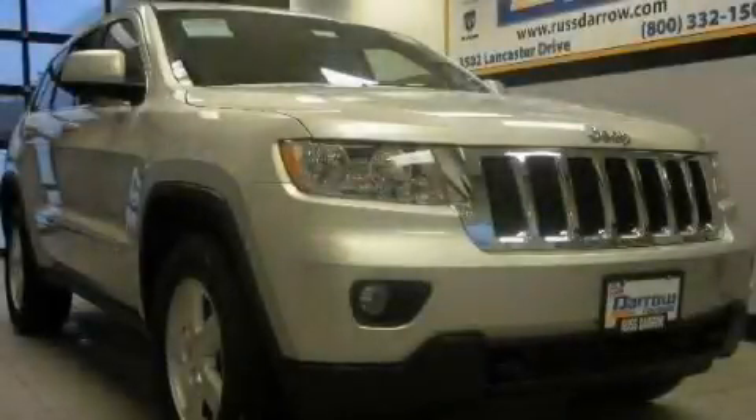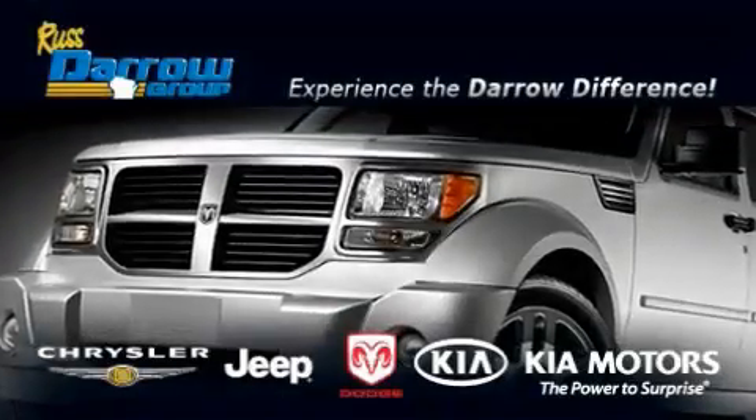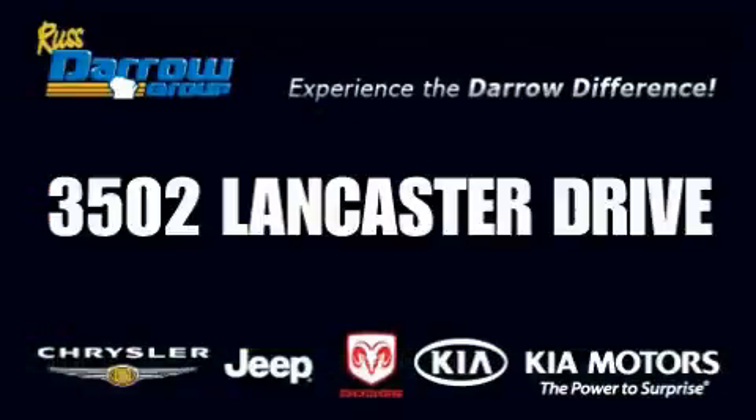This vehicle won't last long at this price, call and arrange a test drive now. Get the Daryl difference today, only at Rust-Aero Kia Chrysler Jeep Dodge Madison. Rust-Aero.